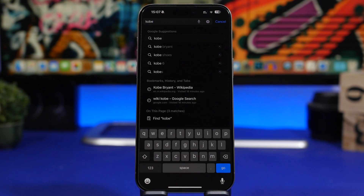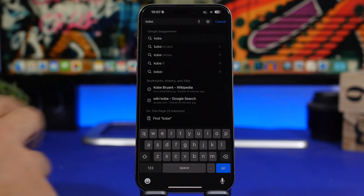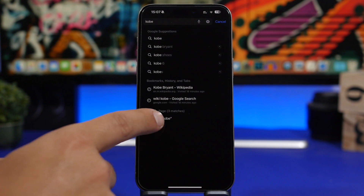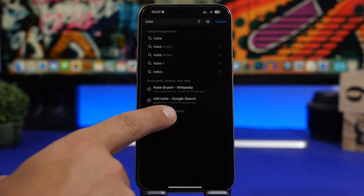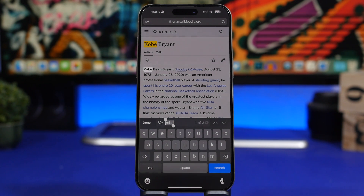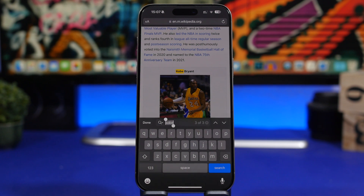Once you've typed what you want to search on that website, you'll see Google suggestions, but you don't tap those. Go to the bottom where it says 'Find on this page.' Tap there and it takes you back to the website and gives you the results — the words you searched for are highlighted. It's very easy to do and very convenient.